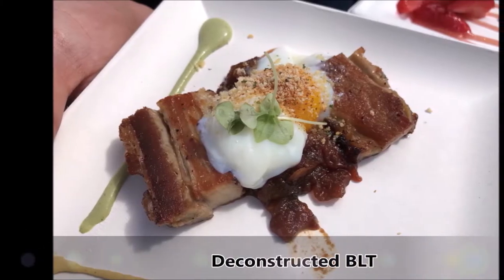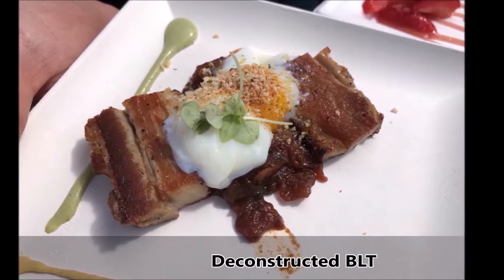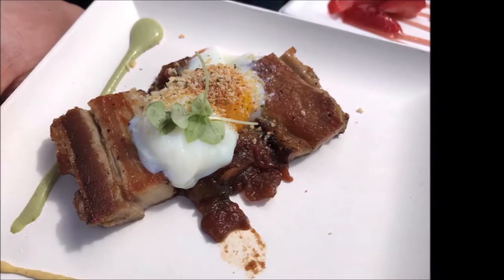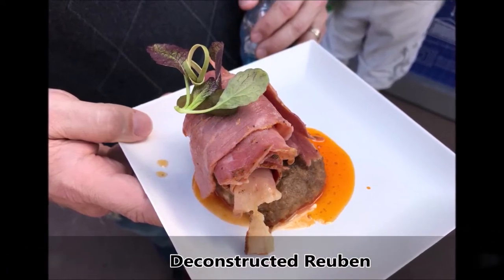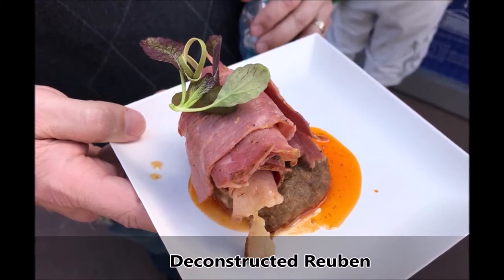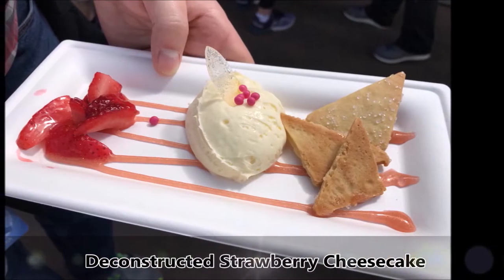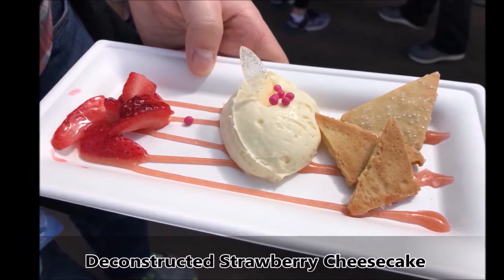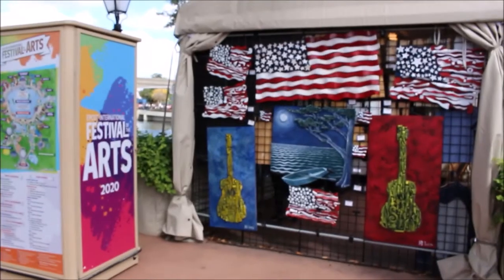This is the Deconstructed BLT. It was so delicious — I would definitely get this again and highly recommend it if they have it in the future. I am a big beef fan, not a pork fan, but this Deconstructed Reuben was a delight. The Deconstructed Strawberry Cheesecake was whipped New York style cheesecake with fresh Florida strawberries, sugar cookies, and micro basil. I definitely enjoyed that too because I'm a strawberry cheesecake lady.